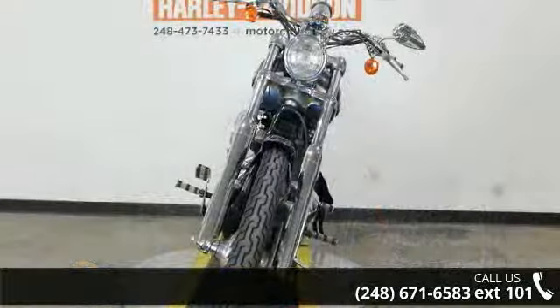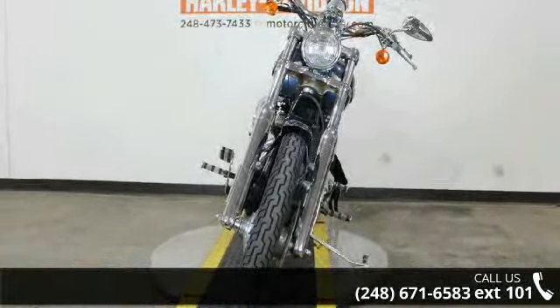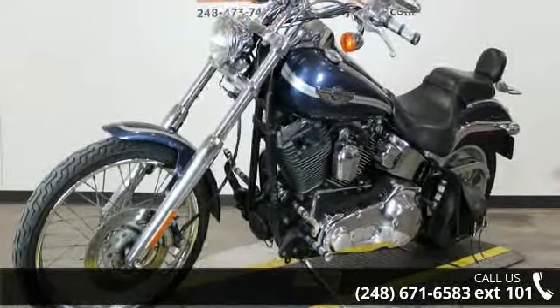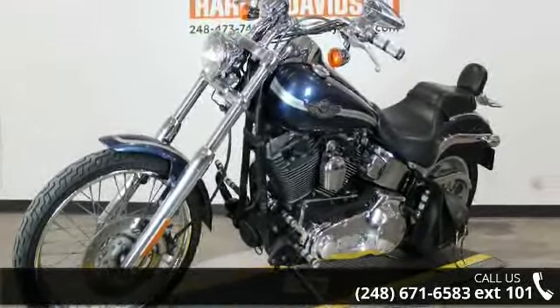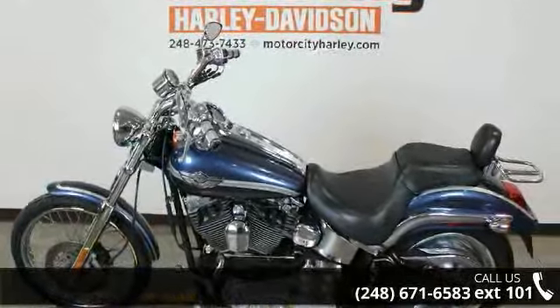This is a great deal on a pre-owned motorcycle. Low mileage is an important factor in your purchase and this one delivers a low odometer reading. A test ride is waiting for you. Call now to schedule an appointment at our dealership.